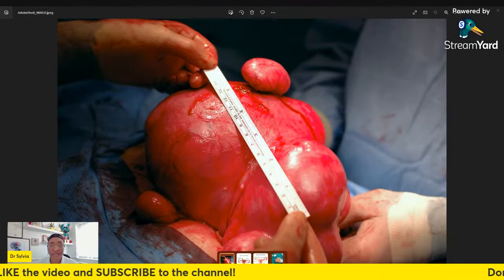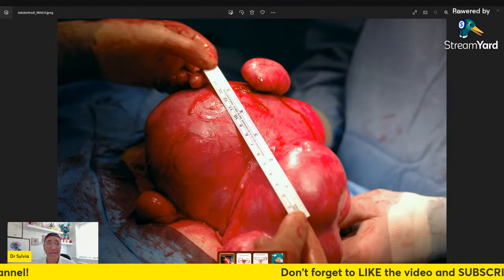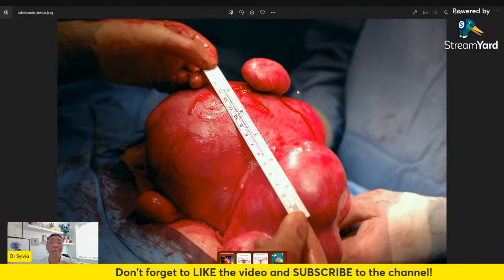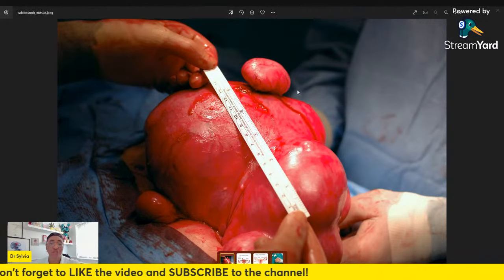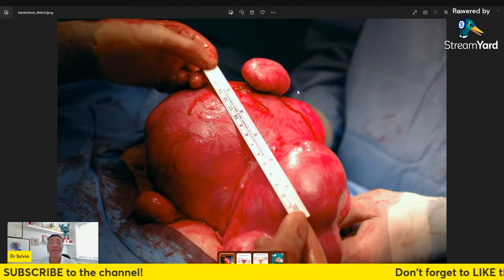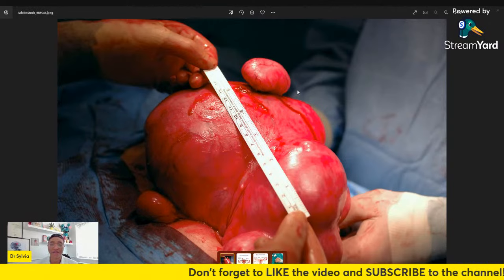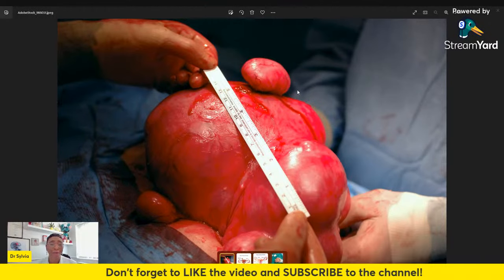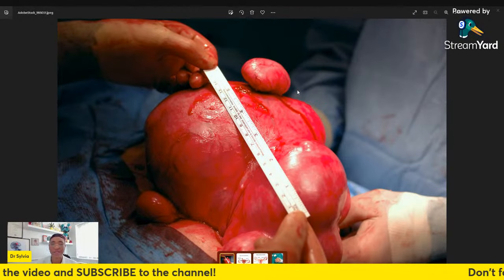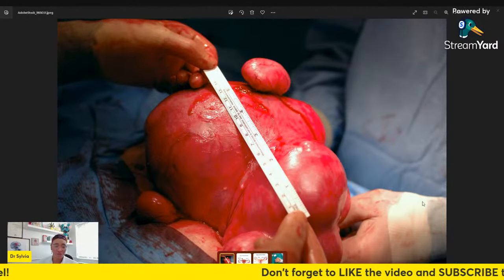There is a drug called Zoladex that some women with large fibroids may be given — an injection every month that helps to shrink or reduce the bulk of a fibroid, especially if surgery is planned. This reduces the fibroid size so that when surgery happens, there's less complication and bleeding, and it's easier for the surgeon to remove the fibroid with minimal damage to the womb.